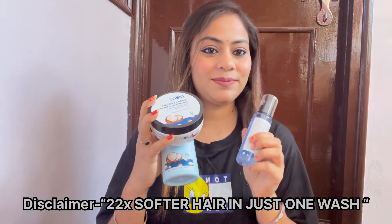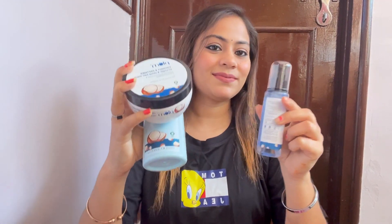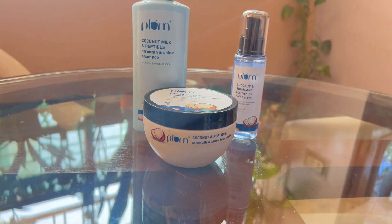Hello everyone, welcome or welcome back to my channel. I hope you all are doing great. Today, I am going to talk to you about this viral hair care range from Plum Goodness — their coconut milk and peptide hair care range.